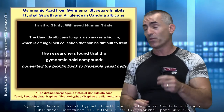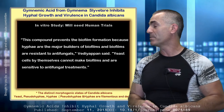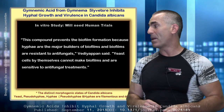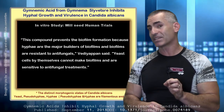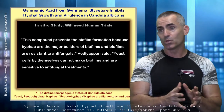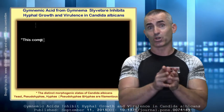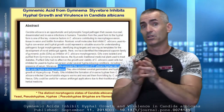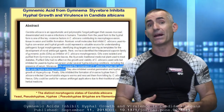This compound prevents biofilm formation because the hyphae are the major builders of biofilms, and biofilms are resistant to antifungals. Yeast cells by themselves cannot make biofilms and are sensitive to antifungal treatments. So it takes Candida through this evolution in reverse — from hypha state, to pseudohypha, and back to yeast state — which then allows you to evict it from the body itself.